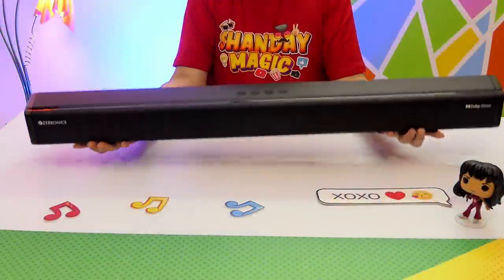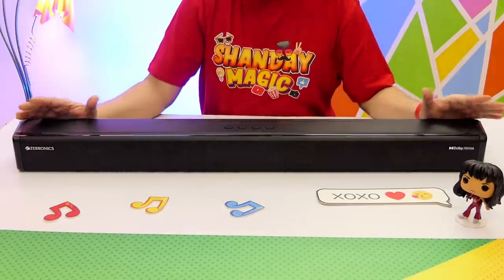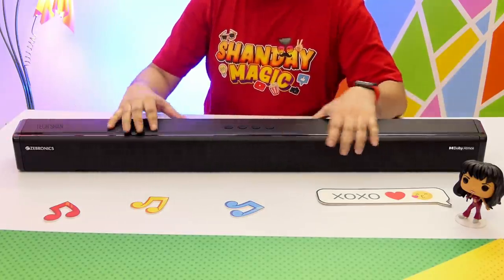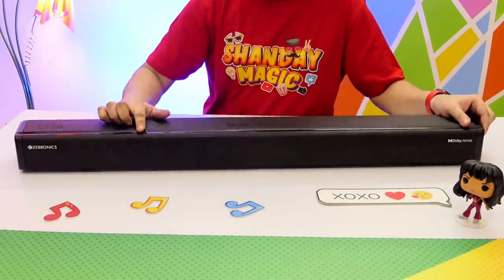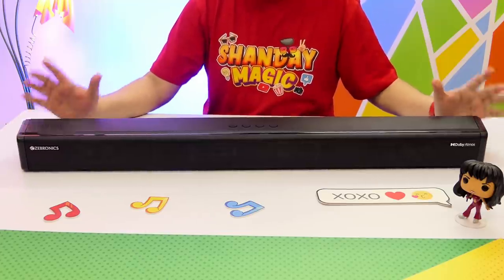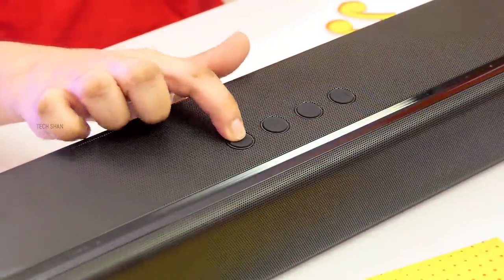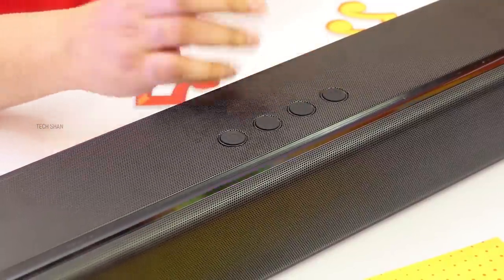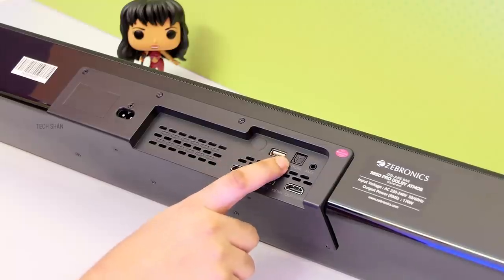Here it is — like any usual soundbar, the form factor is the same, but the design and build are solid with metal and plastic construction. On the front you have four powerful drivers, and on the top two drivers, all hidden behind a metal grille. In the middle there's an LED display. The top also has controls: power, volume up and down, and source selection buttons.